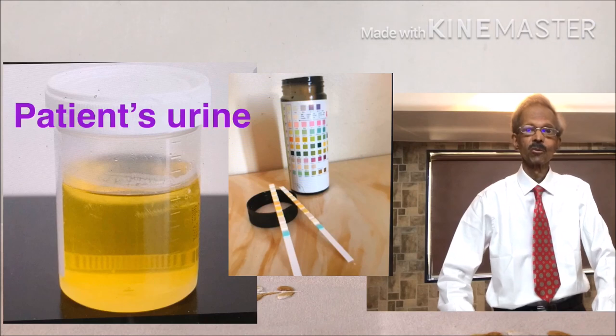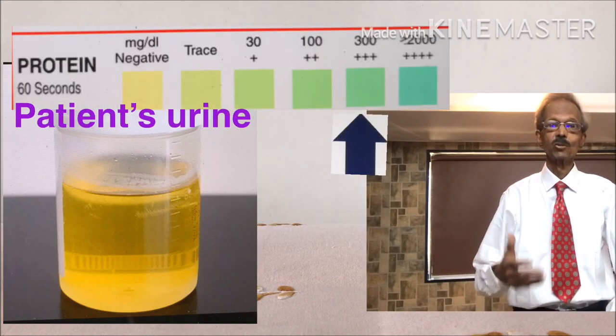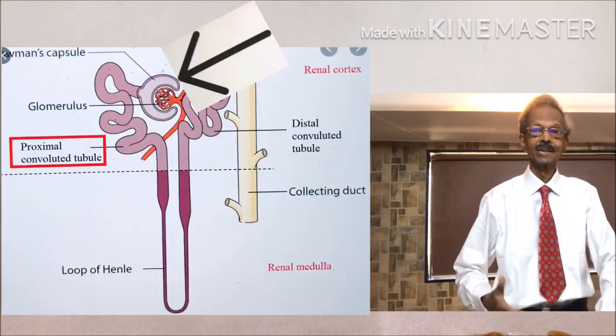However, in this case, proteins are present which are significantly high, and that indicates severe glomerular damage.